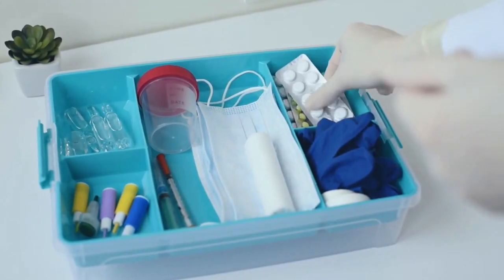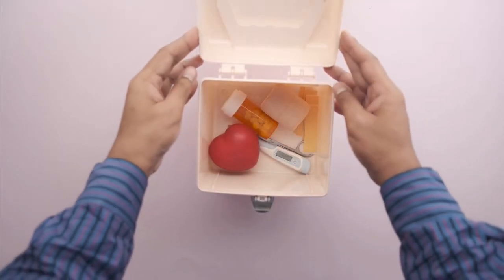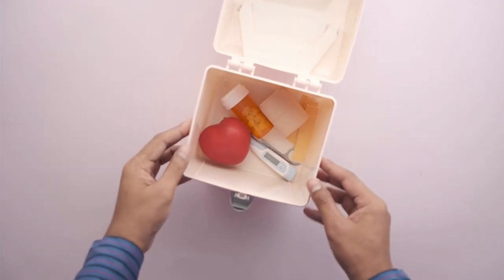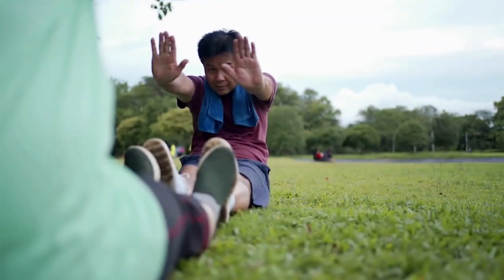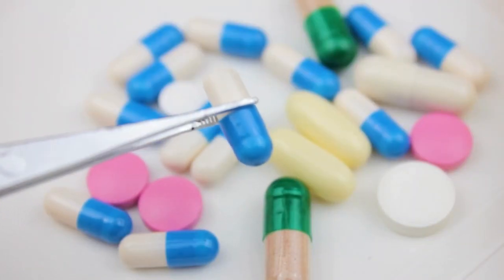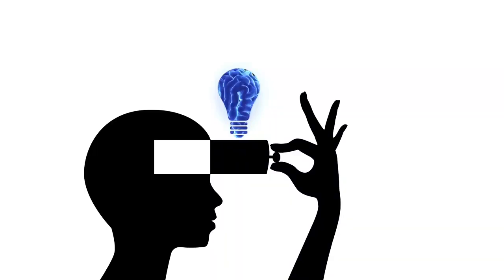In summary, a first aid kit is an essential tool for providing initial medical care for an injury or illness. It's important to keep a well-stocked first aid kit on hand at all times, especially in high-risk environments such as the workplace, home, or during outdoor activities. Knowing how to use the items in the kit can help prevent further injury or illness and ensure a speedy recovery. Remember, a well-stocked and well-maintained first aid kit can save lives.